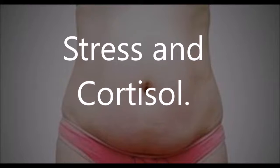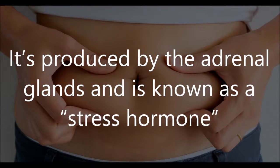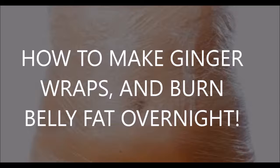What causes a big belly? Stress and cortisol. Cortisol is a hormone that's essential for survival — it's produced by the adrenal glands and is known as a stress hormone because it helps your body mount a stress response. Unfortunately, it can lead to weight gain when produced in excess, especially in the abdominal region.